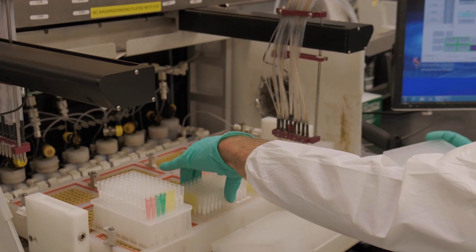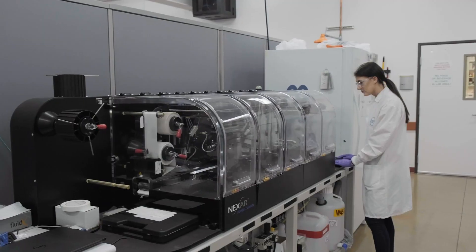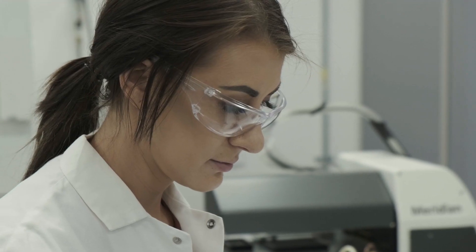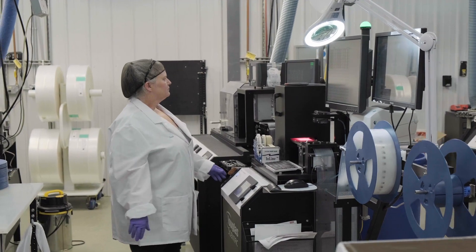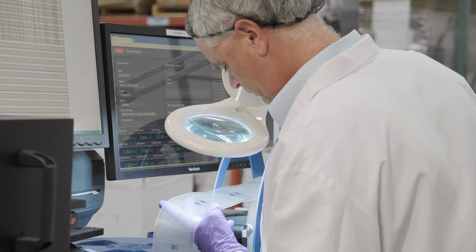PCR facilitated by BHQ probes and MasterMix, array tape consumables and Nexar instrumentation remains the workflow of choice for commercial breeding programs that rely on high throughput genotyping for marker assisted selection.